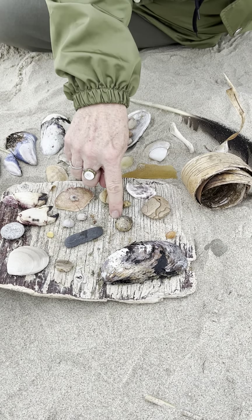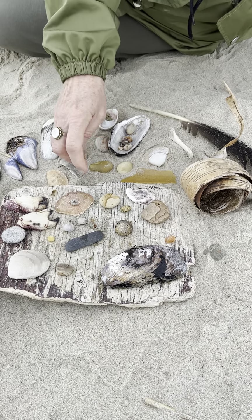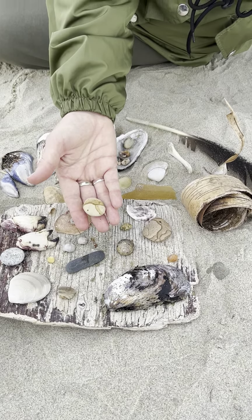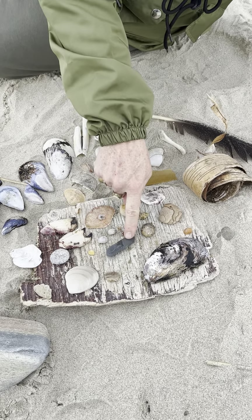I found an enormous common periwinkle. And one of the things I really like about this beach are the stones. There's all kinds of beautiful beach stones. Whenever I see these I think of little landscapes. See there's one here too? Just lots of nice stones. There's another one.